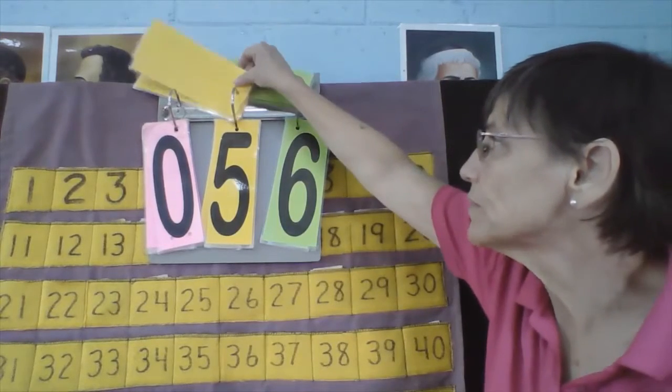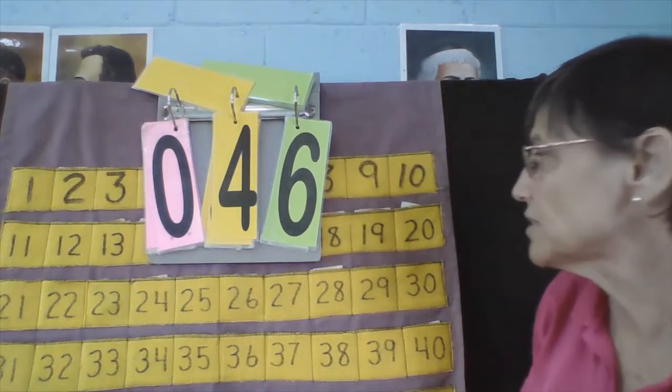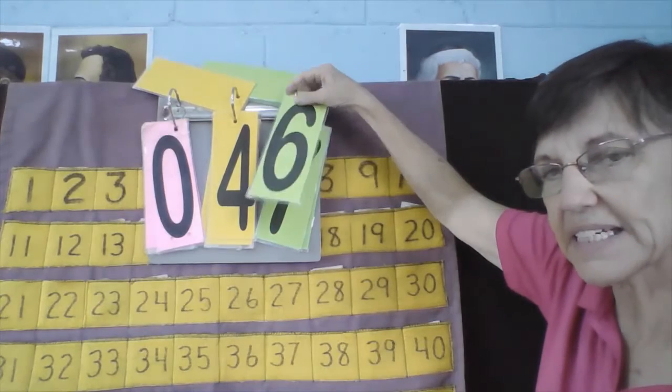Mateo, what is your number? Mateo's number is 46. What number comes next? 46, what comes next? 47. Okay, let's count backwards, Mateo. 47, 46, 45.